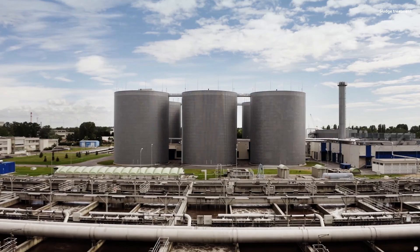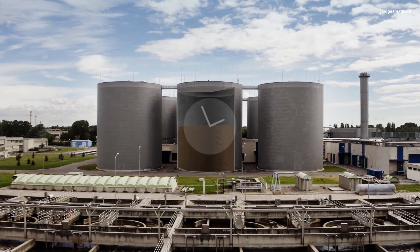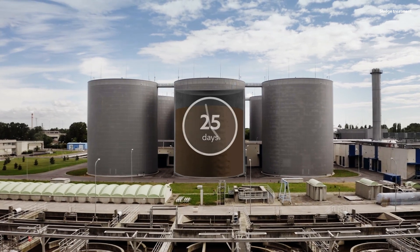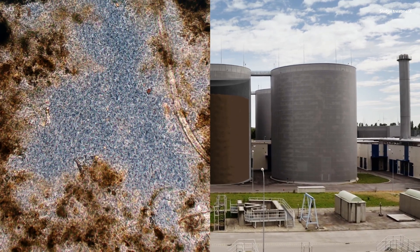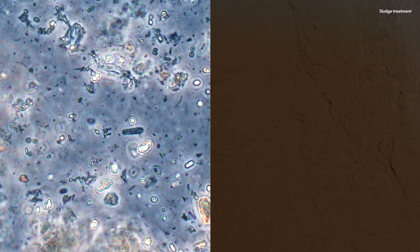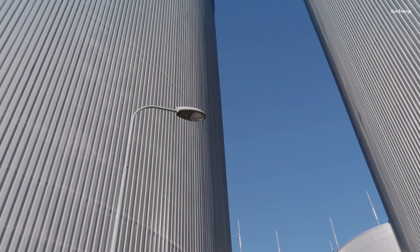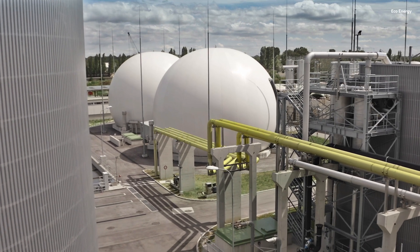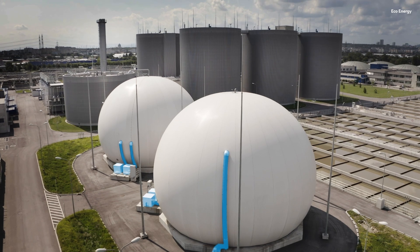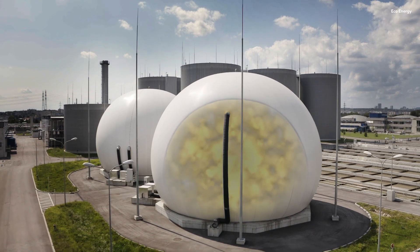New thickened sludge is continuously added, while digested sludge is simultaneously removed. This sludge remains inside the digesters for 25 days on average, deprived of any oxygen. During this time, microorganisms break down the organic components. The result is sewer gas, of which around 60% is precious, energy-rich methane. This gas rises inside the digesters and is carried by pipes to two tanks where it is temporarily stored. Auxiliary fans ensure that the outer membrane of the tanks always keeps its shape, while the inner membrane adapts to the gas volume.